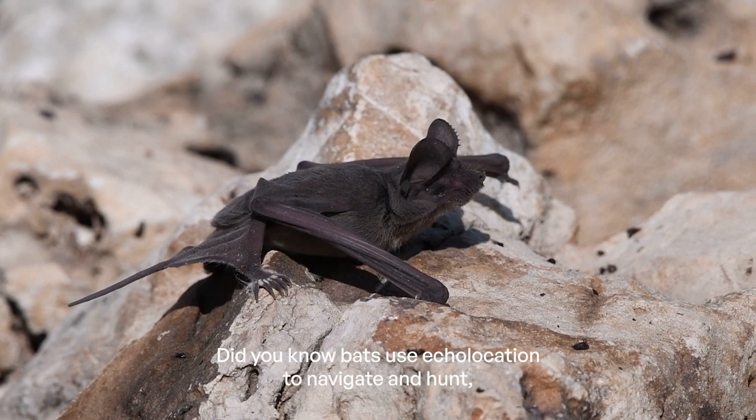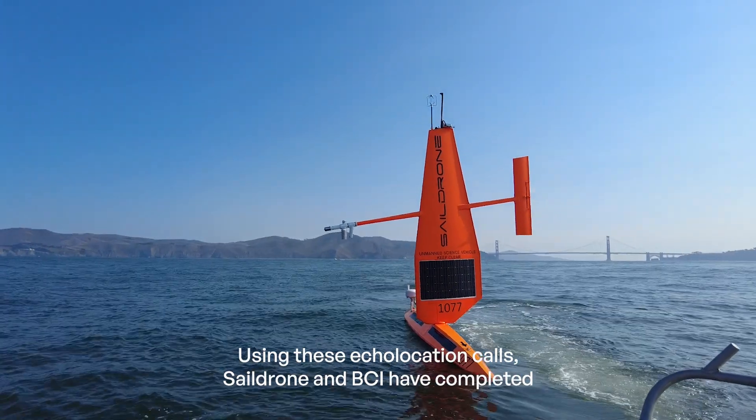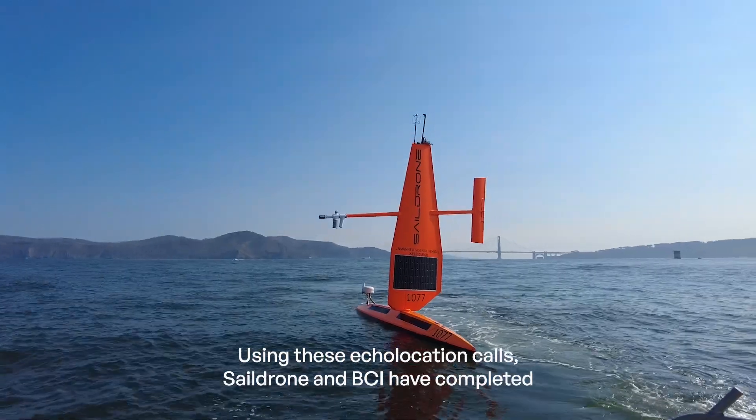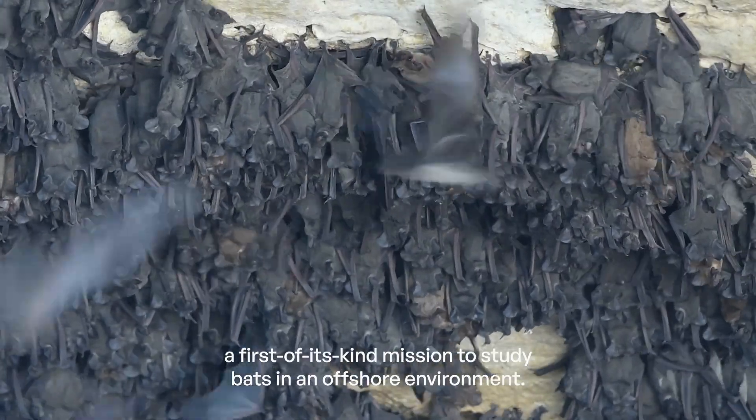Did you know bats use echolocation to navigate and hunt, listening to the echoes of their ultrasonic calls bouncing off their prey? Using these echolocation calls, SailDrone and BCI have completed the first-of-its-kind mission to study bats in an offshore environment.